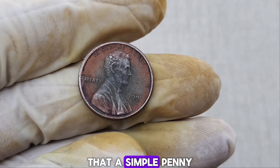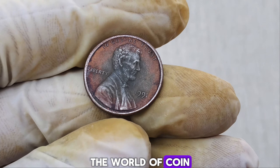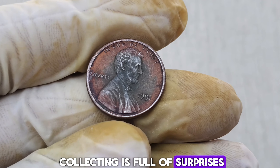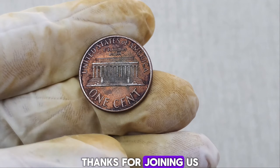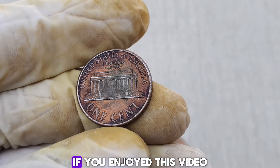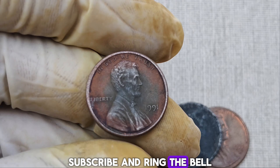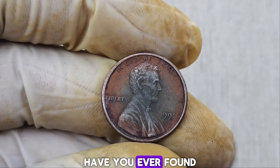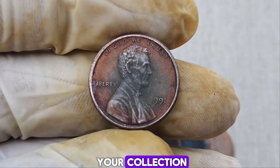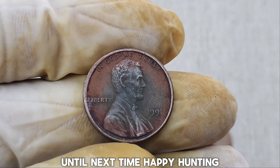Isn't it amazing to think that a simple penny could be worth over a million dollars? The world of coin collecting is full of surprises, and who knows what treasures you might find. Thanks for joining us on this exciting journey. If you enjoyed this video, don't forget to hit the like button, subscribe, and ring the bell for notifications. Have you ever found a rare coin in your collection? Let us know in the comments below. Until next time, happy hunting!